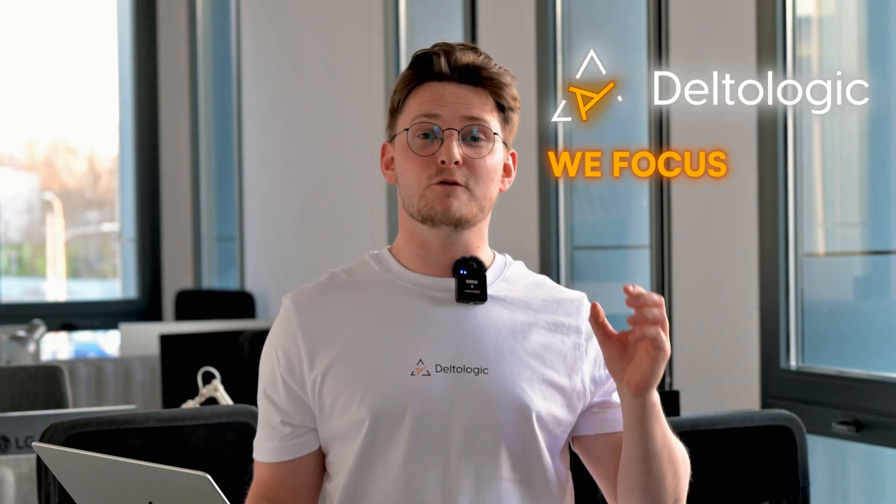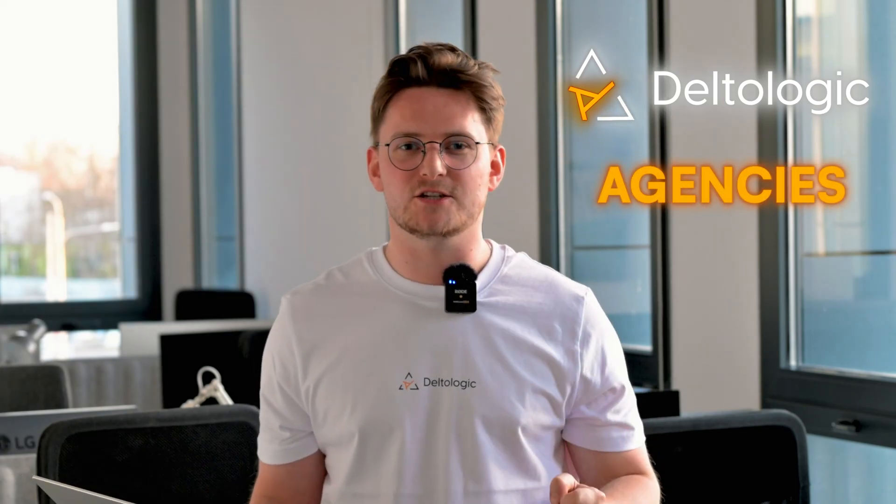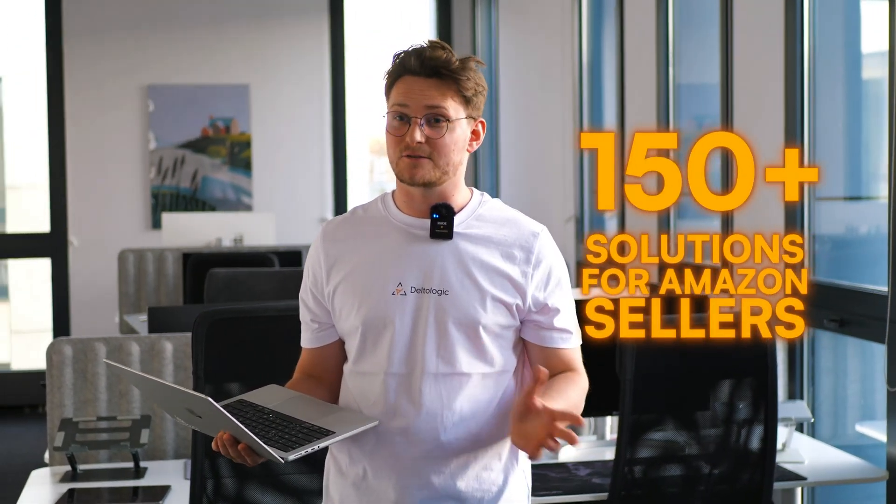I'm Jacob Wolicki, co-founder of Delta Logic, a custom software agency where we focus mostly on building solutions for Amazon sellers, vendors, and agencies. We are not backed by any venture capital. However, we are backed by our agency where we've built more than 150 various solutions for Amazon sellers.